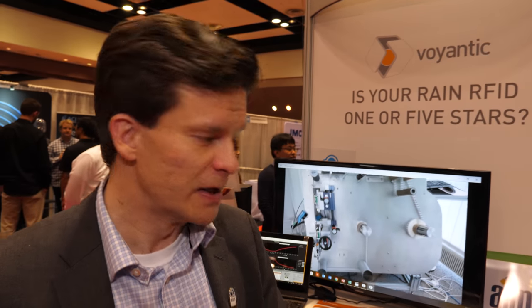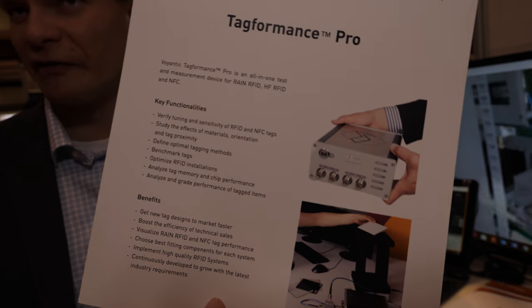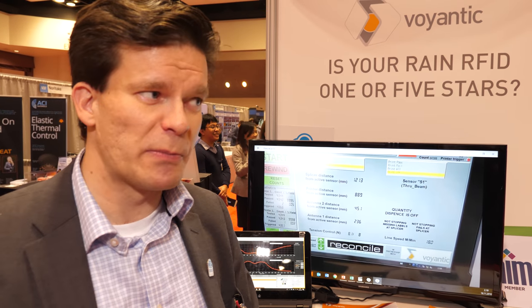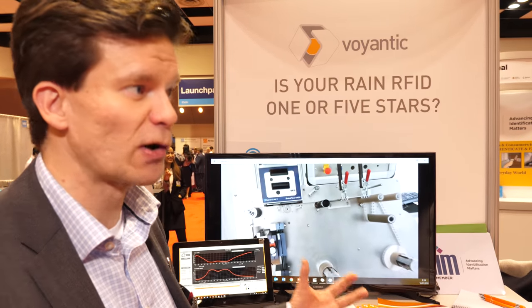I'm Teemu from Voyantic, and we specialize in quality and performance testing of RFID and NFC, from R&D to manufacturing. We have products for R&D quality testing — antenna designers use our equipment in their R&D labs to verify and finalize designs, making them optimal for each application. On the manufacturing side, our testers verify that every one of those billions of RFID tags being manufactured actually works as specified. We're all about quality and performance of RFID.